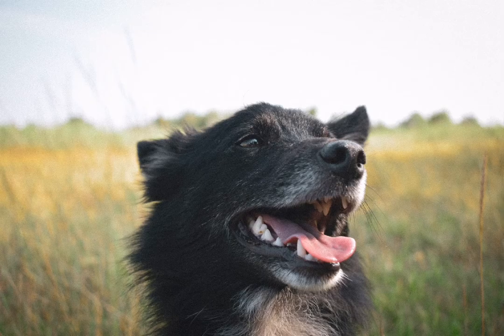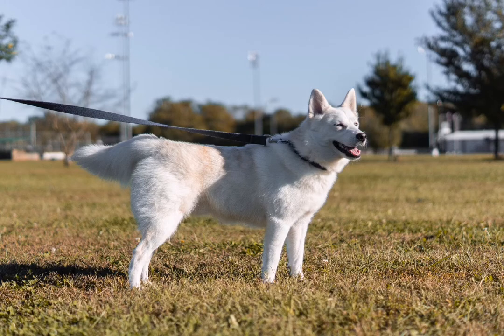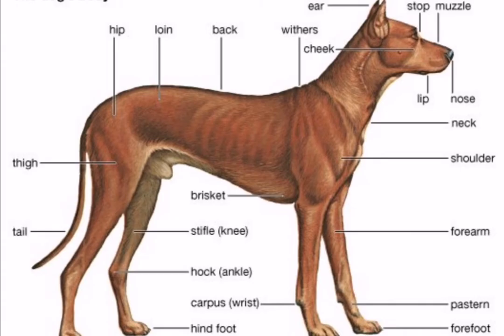All dogs have 78 chromosomes, or 39 pairs of chromosomes. Humans have 23 pairs, and one member of each pair comes from each parent. The normal rectal temperature of an adult dog is 100 to 102.5 degrees Fahrenheit.